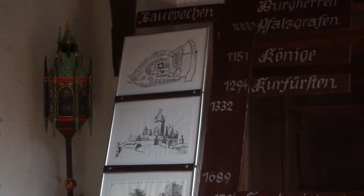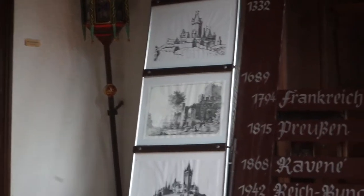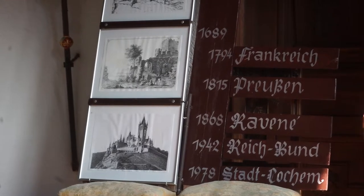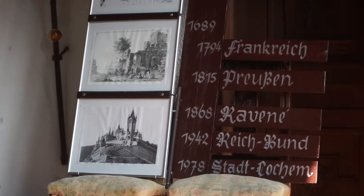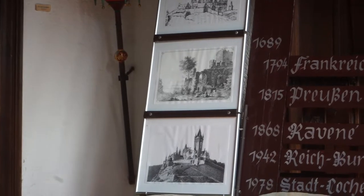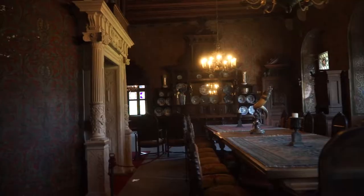That would be around 500 euros today. Then in the year 1942, it was sold to the German government because it was very expensive to maintain. And in the year 1978, it was bought by the town of Cochem for about 600,000 Deutschmarks, which is also a good deal. Since that time, of course, a lot of money has been invested into keeping the castle in condition.